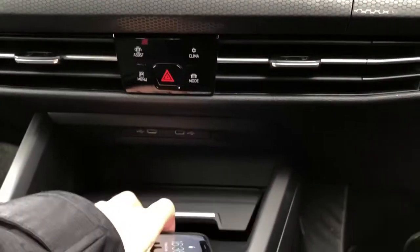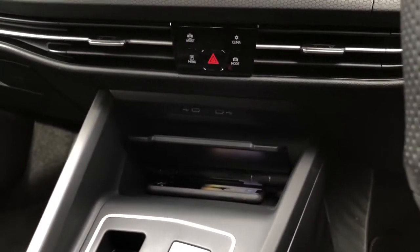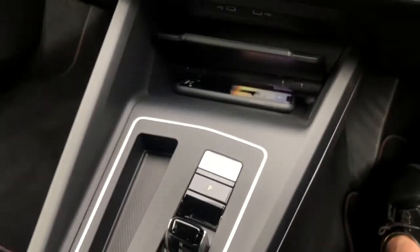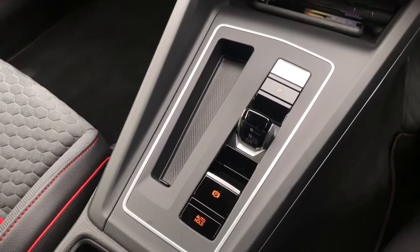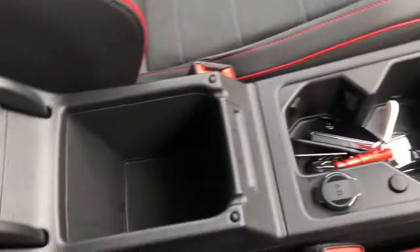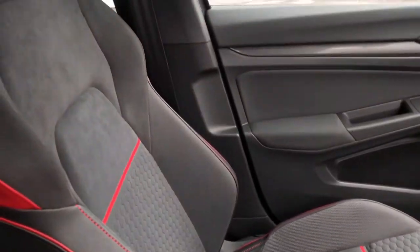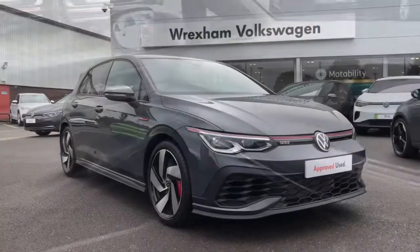Moving down, we have two USB ports as well as wireless inductive phone charging — one of my favourite features. Your phone will automatically start charging after just a couple of seconds. You've also got your automatic gearbox with a really sleek design, your start-stop function, handy cup holders, space for your keys, storage underneath the armrest, and black metal chrome decorative inserts on the dash and door trim panels.